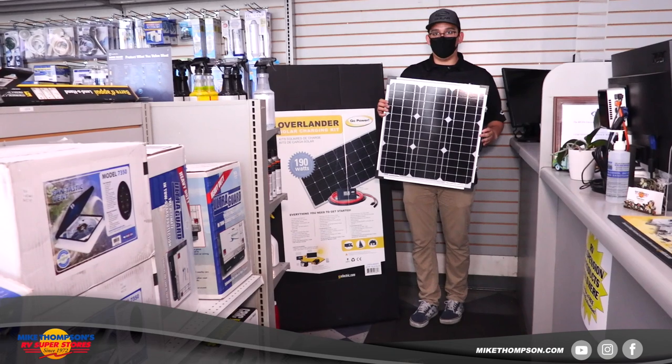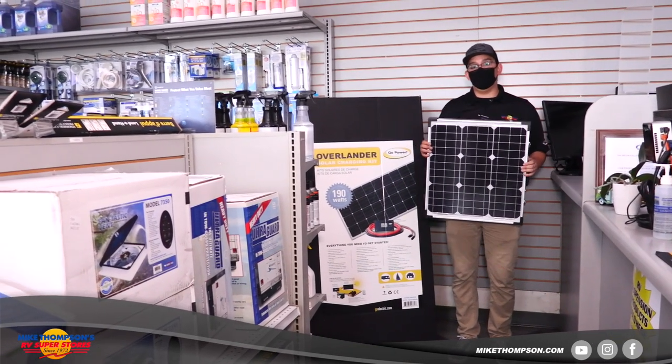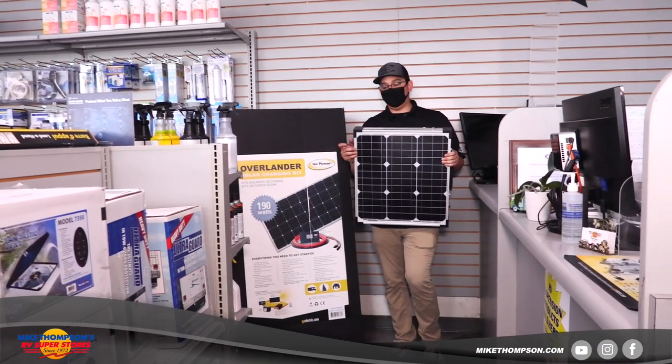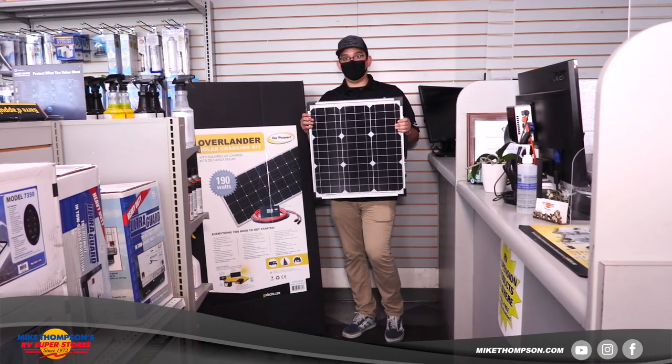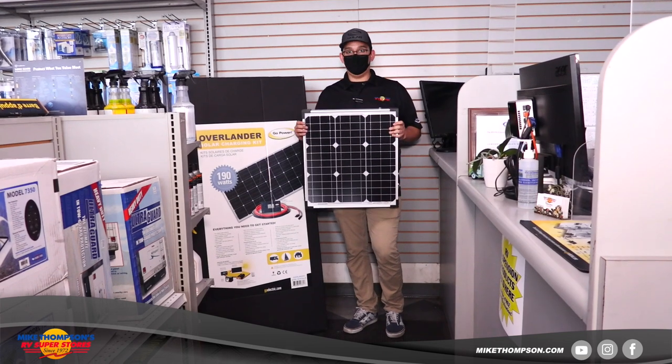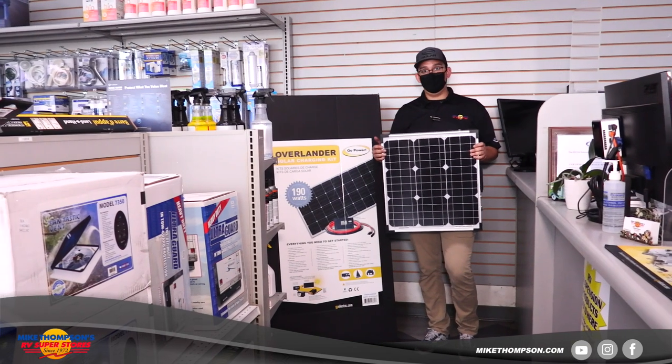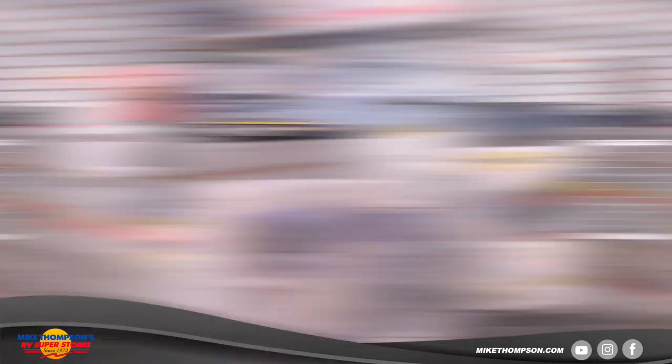Go Power also makes portable solar panels. A lot of RVs are prepped for solar and will have a plug on the side up front that says 'solar ready.' You can get one of these portable solar panels — they come with everything you need, all the plugs and mounting hardware. All you do is plug it in, open it up, stand it up in the Sun, and you're ready to go.